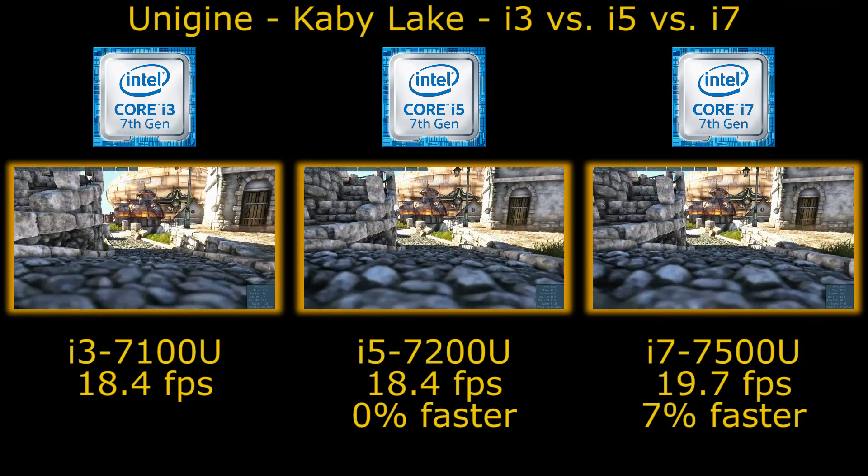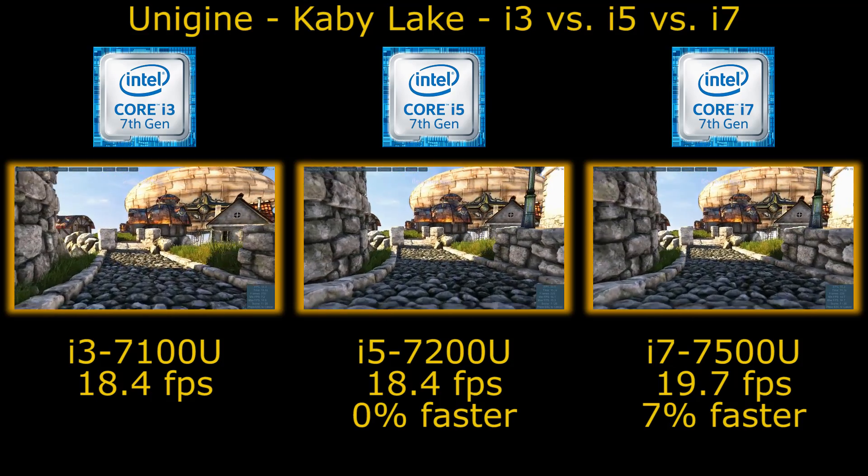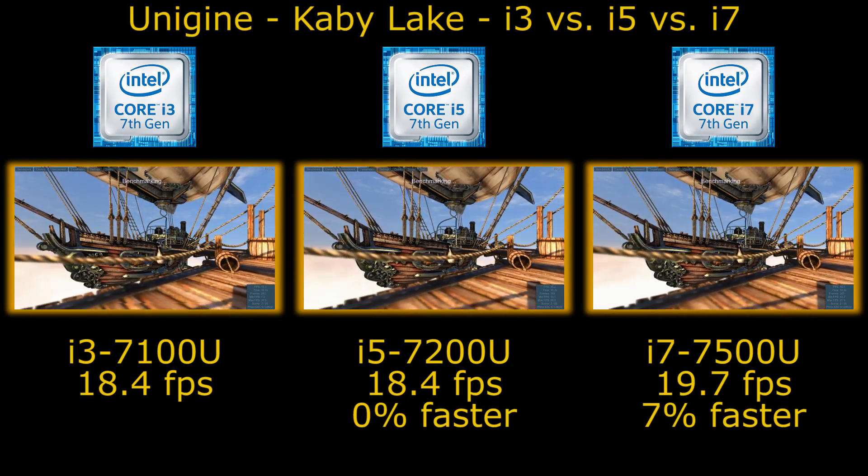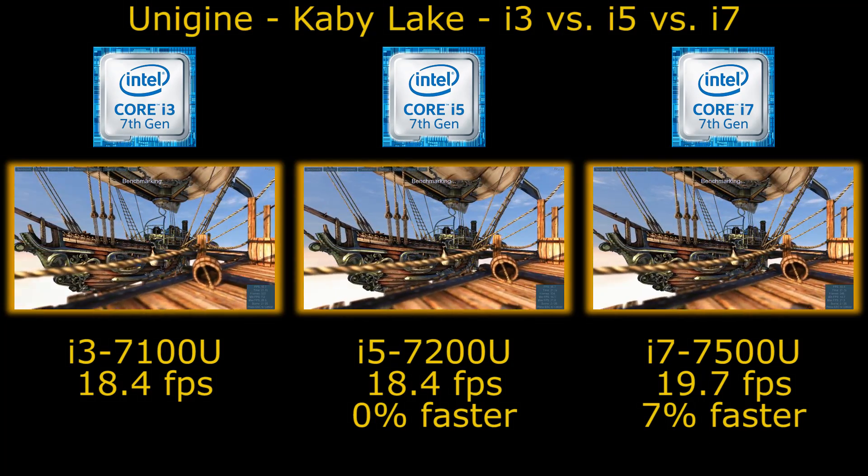All three of these machines are identical laptops, all manufactured by HP, same thermal solutions, same memory configuration, same hard drive, same screen, same chassis.